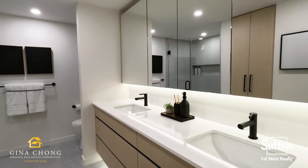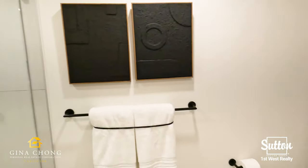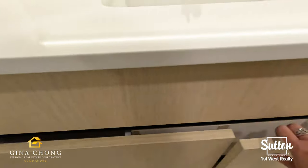Features at The Grove include nine-foot ceilings on the main level, vinyl plank flooring with carpeting on upper floors, large windows, Electrolux washer and dryer set, parking stalls with EV rough-in, and your choice of two color palettes: Aspen and Foster.